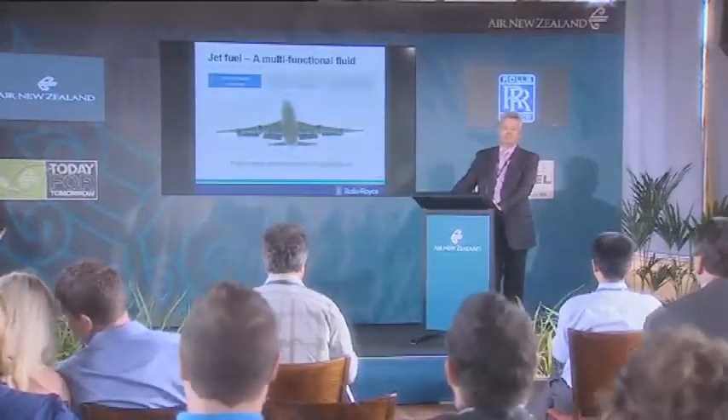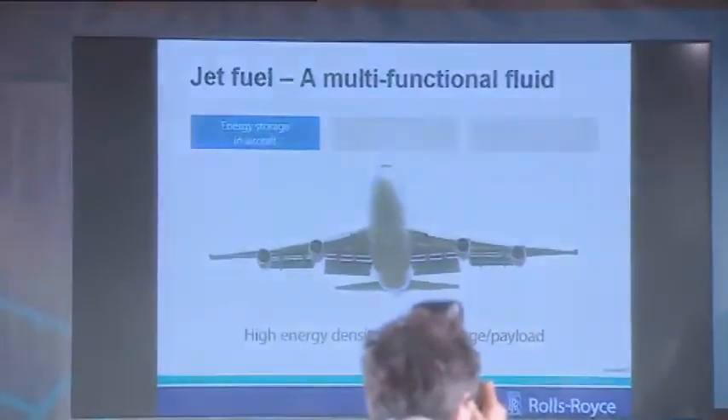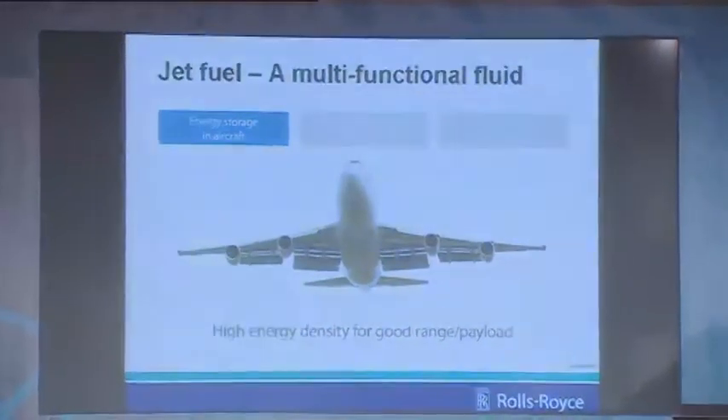Energy storage in the aircraft — this is the first point, and it seems pretty obvious that the fuel is the energy storage medium. What isn't perhaps so obvious is that kerosene is an excellent energy storage from both a density per unit mass and a density per unit volume perspective, and it's very difficult for other fuels to compete with that. Not only does it affect range and payload, but if you've got some of the first generation biofuels that have got oxygen in there, that is in effect dead weight — so you're carrying that weight around.